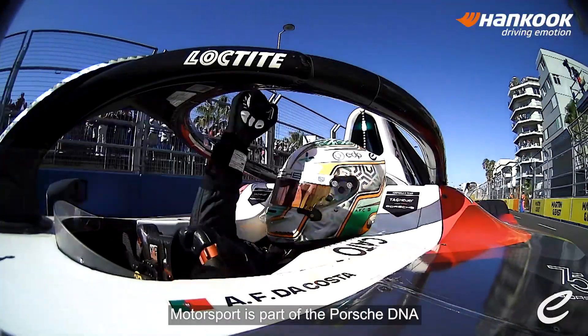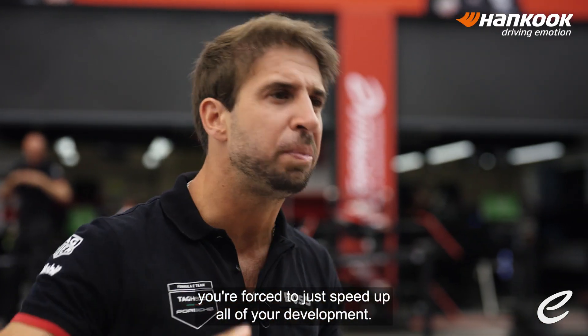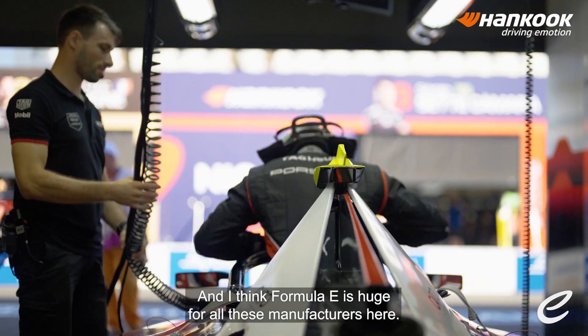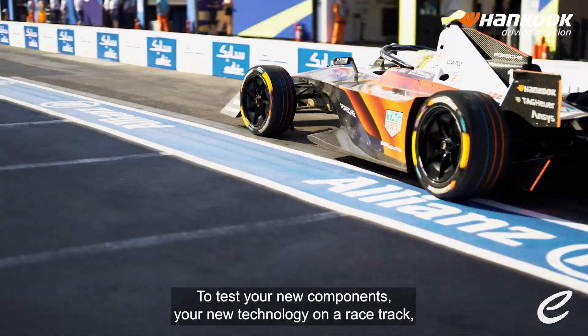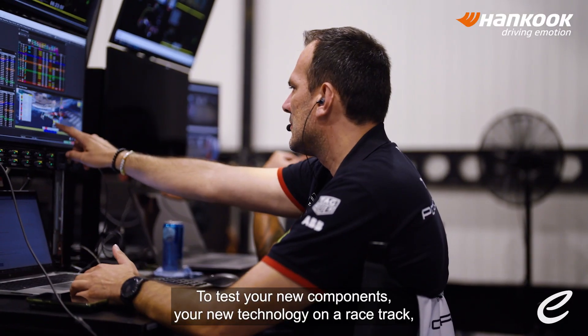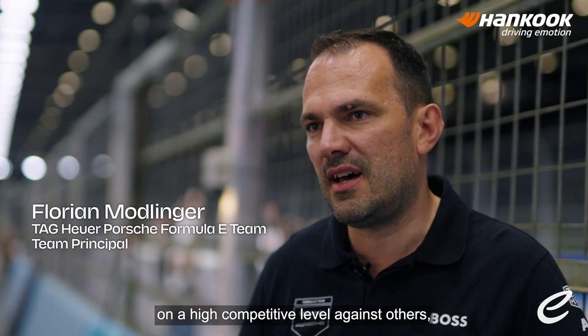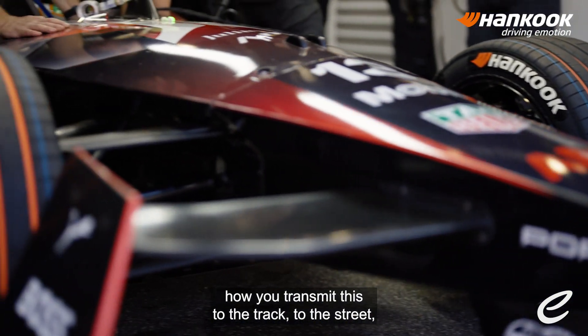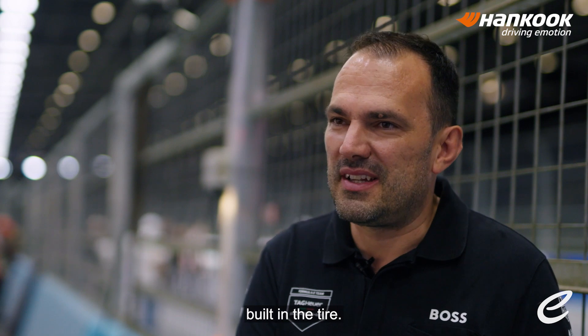Motorsport is part of the Porsche DNA, and when you come into a motorsport series as a manufacturer, you're forced to speed up all of your development. I think it's huge for all these manufacturers here. We test your new components, your new technology on a racetrack, on a highly competitive level against others. How you transmit this to the track, to the street, it's only through four little contact patches built by the tire.